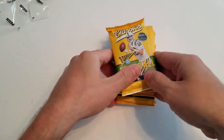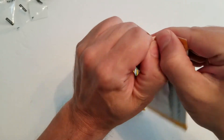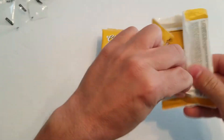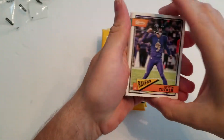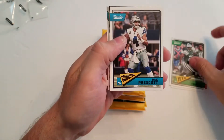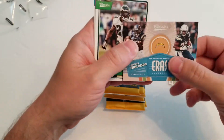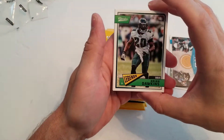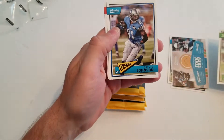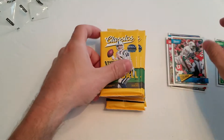Eight packs, let's go. Pack one: there's a Justin Tucker, Dak Prescott, LaDainian Tomlinson, and Melvin Gordon. Then Brian Dawkins — a legend going into the Hall of Fame this year — Calvin Johnson, Warren Sapp, and a Larry Little.